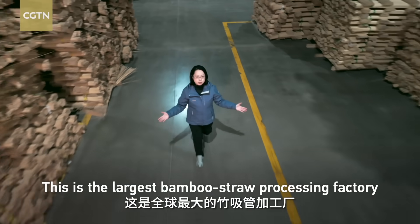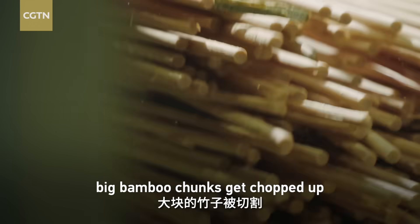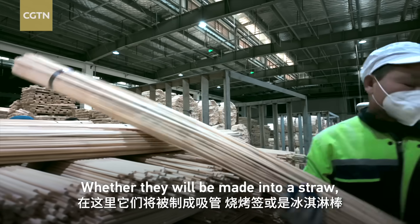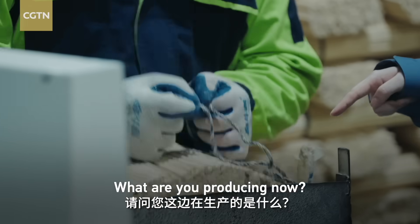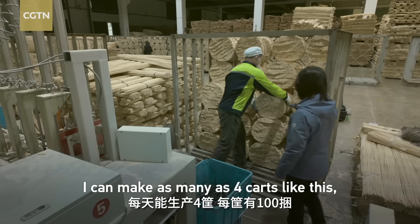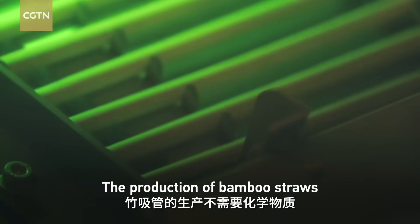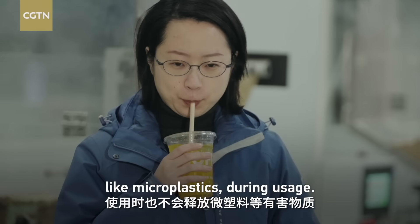This is the largest bamboo straw processing factory in the world. Here, big bamboo chunks get chopped up and shaped into perfectly sized sticks. Whether they will be made into a straw, a stick for barbecue, or for ice cream is decided right here. I can make as many as four cards like this, and each card contains 100 bundles. The production of bamboo straws requires no chemicals, and they do not release harmful elements like microplastics during usage.